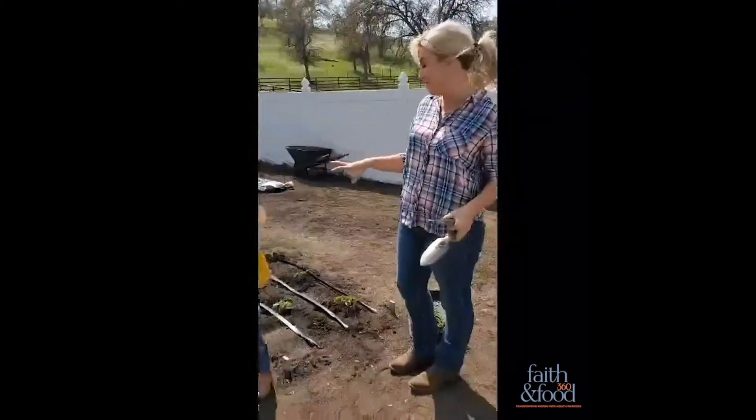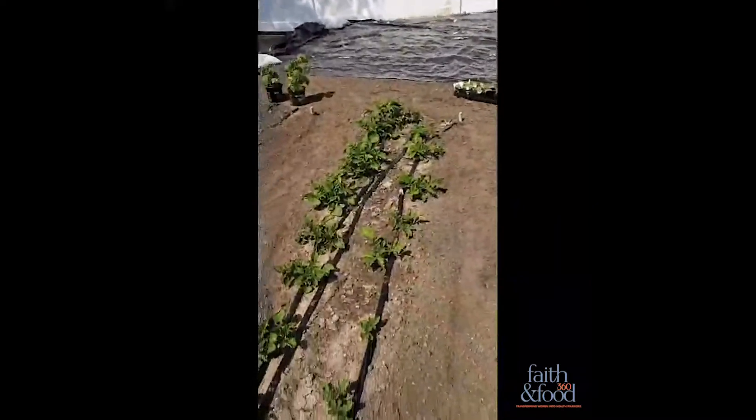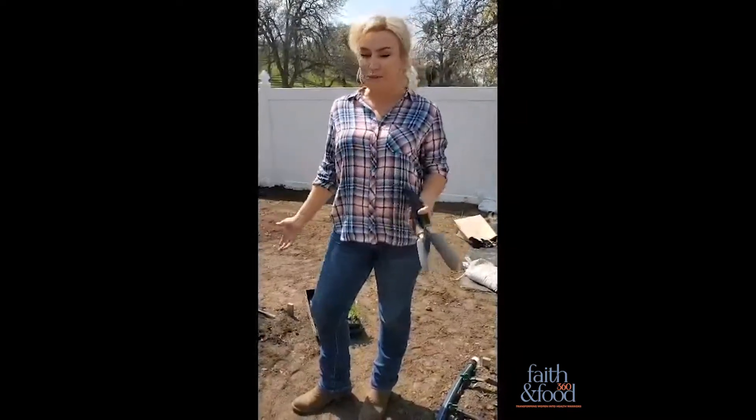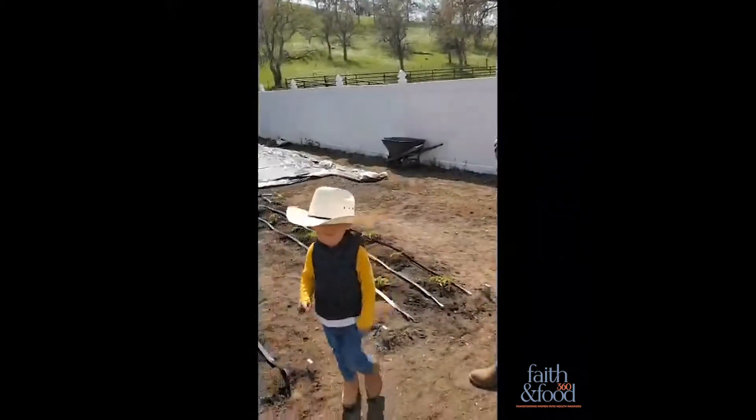We finished planting our garden — we have tomatoes and potatoes. I'm extremely excited. I'm not even sure if this is when you're supposed to be planting tomatoes or potatoes, but the point is that experimenting with the garden is the key to success — whether it's a windowsill garden, a backyard garden, or a larger garden like this one. It's fun for your kids, and they learn how to reap what they sow, which is a valuable life lesson we learn in the Bible. Please reach out if you have any questions, and I'll be sharing resources on faithandfood360.com.